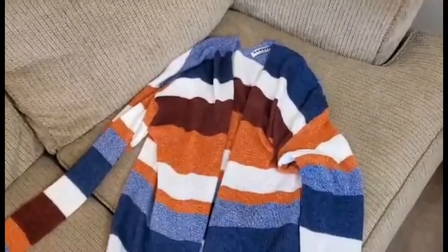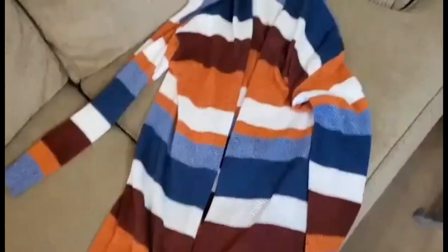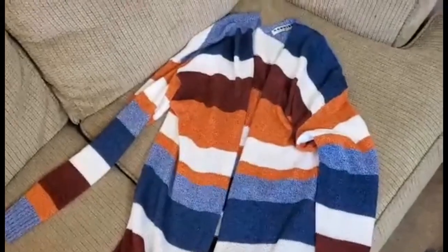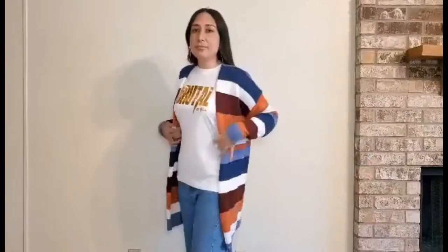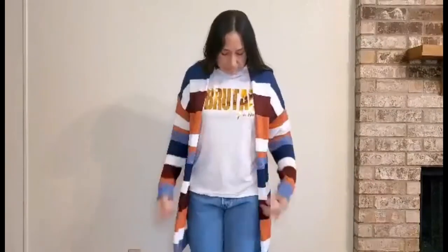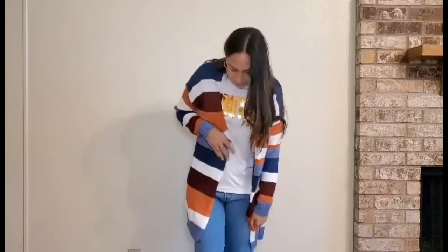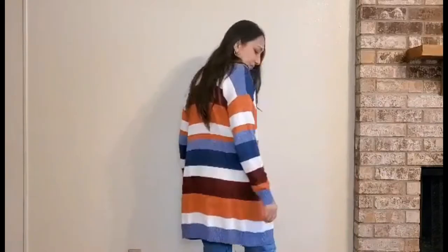Another piece of clothing is this long cardigan, which for me screams fall. I really like it — it seems cozy. I like the colors; it's perfect for wearing with jeans or leggings. They have it in other color combinations and solid ones too, so I think it's great.